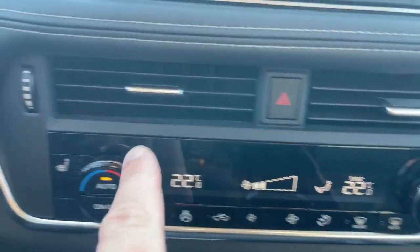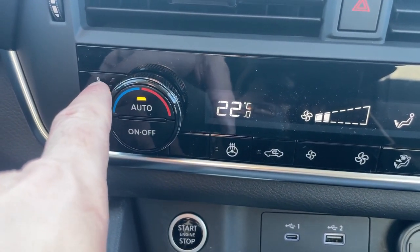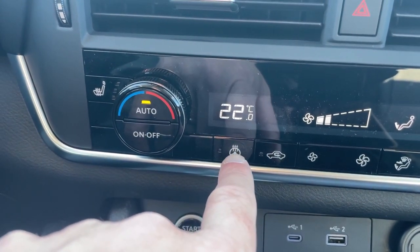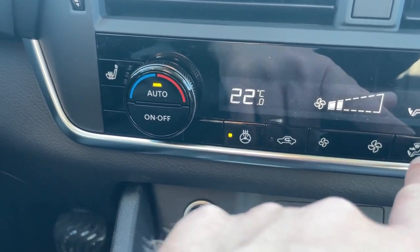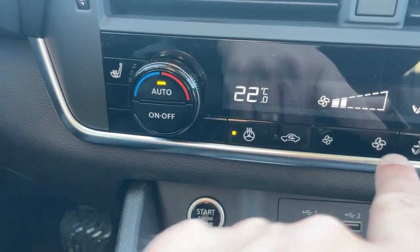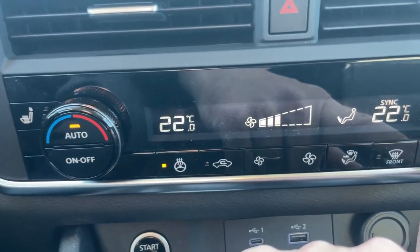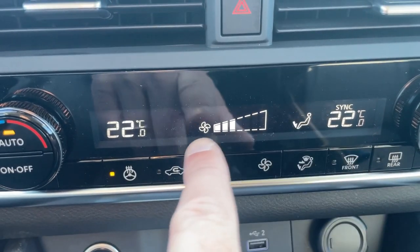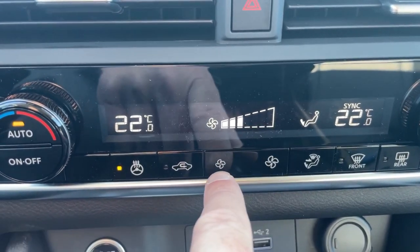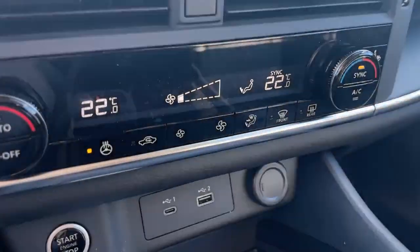Heated seats are on the outside of the dials with high, medium, low, and off settings. We also have a heated steering wheel right down here. Your rear defrost is right here and that will also activate your heated side mirrors. If you manually adjust your fan or airflow direction, it will disable the auto mode.